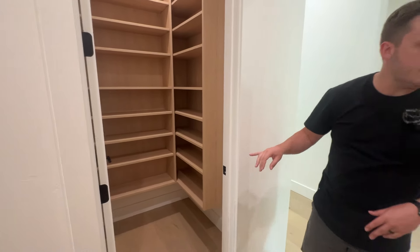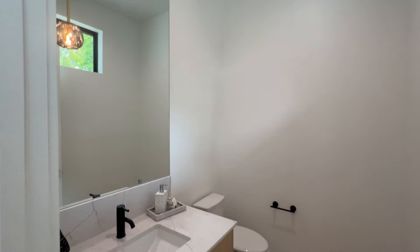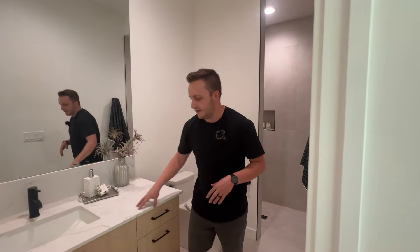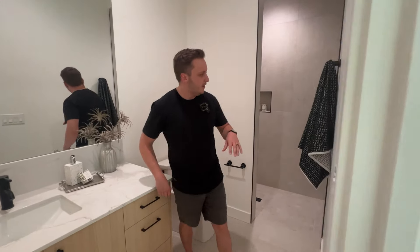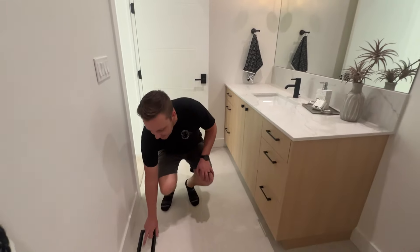Over here we're going to get to your powder bathroom, and then back here we're going to have your first of two full guest suites — this one is on the main level. This would be great for multi-generational living: a mother-in-law, a grandparent, or a visitor — it gives them a very private part of your home with everything they need. You've got a big bedroom and your guest ensuite bathroom with the same custom countertop cabinetry and another walk-in shower. They also put the same flooring tile inset into the shower tile so it's a perfect match.